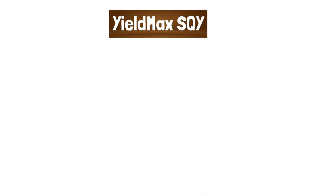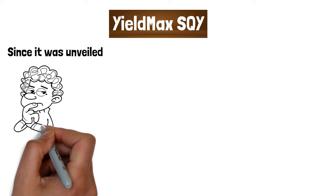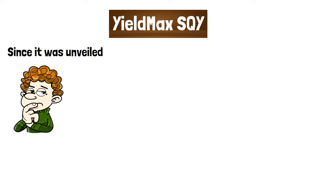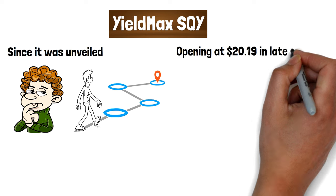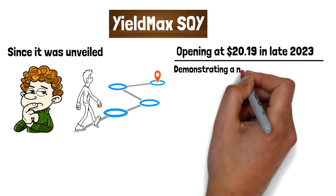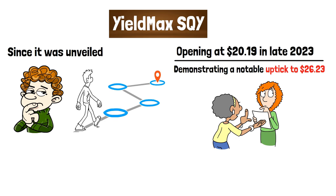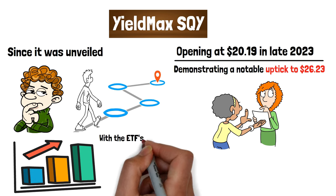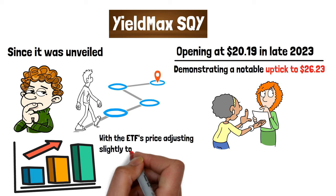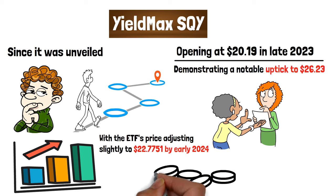YieldMax SQY — since it was unveiled, the performance of the SQY ETF paints a picture of a thoughtfully designed investment vehicle poised for success. The ETF's journey began with a promising note, opening at $20.19 in late 2023 and demonstrating a notable uptick to $26.23, showcasing commendable price performance in just a few months. This growth trajectory continued, with the ETF's price adjusting to $22.7751 by early 2024, indicating a responsive yet stable investment amidst fluctuating market conditions.